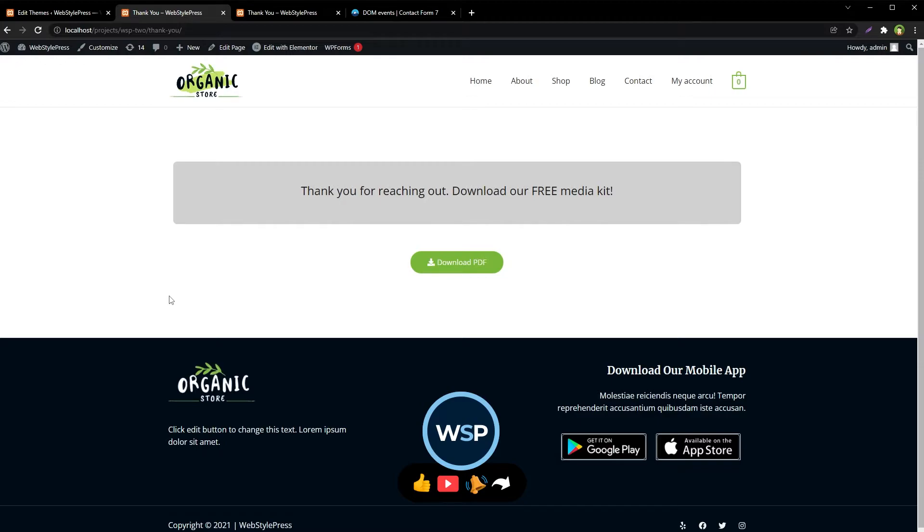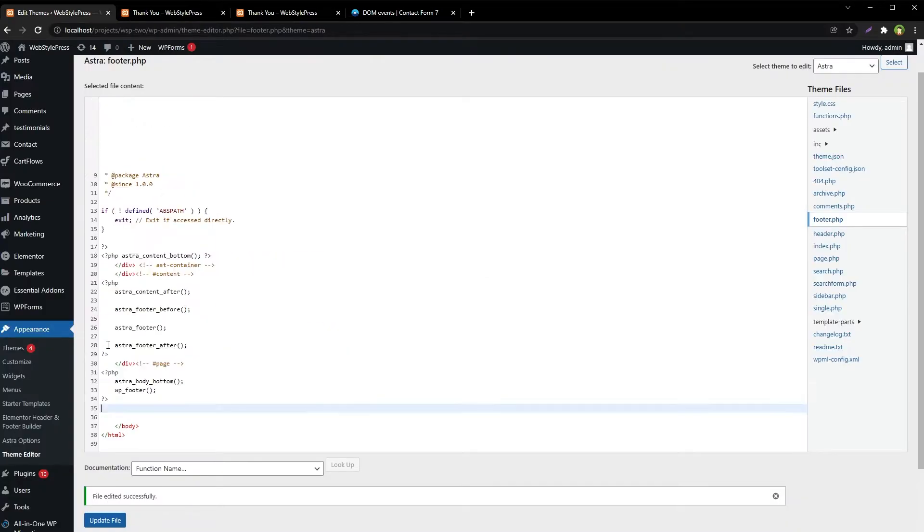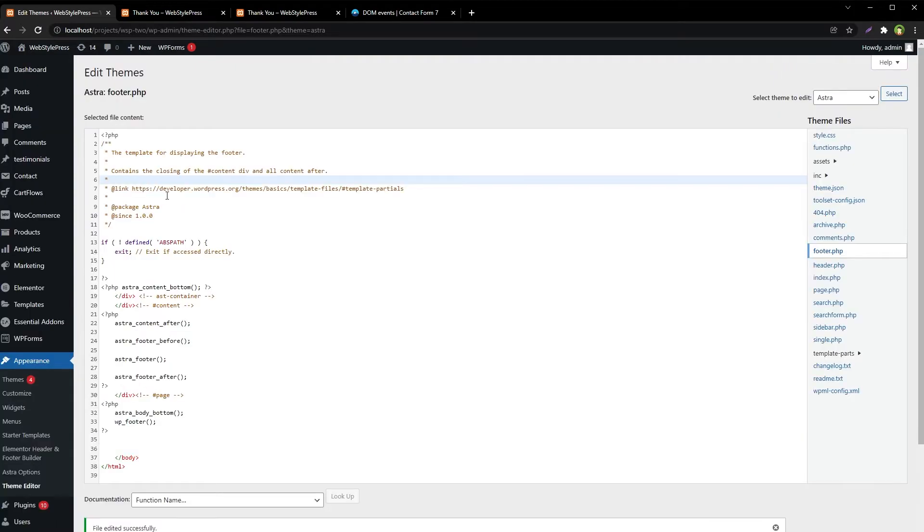We can also use a WordPress plugin to redirect to a page after email is sent successfully. We will delete this script and update the file, so our footer file is updated and now there's no custom script there.